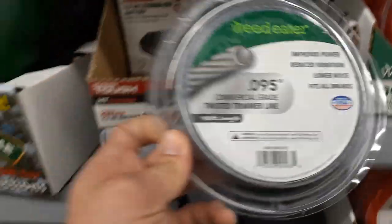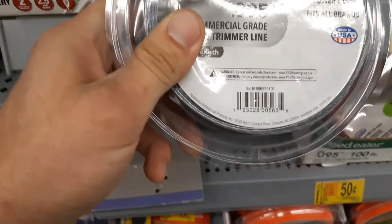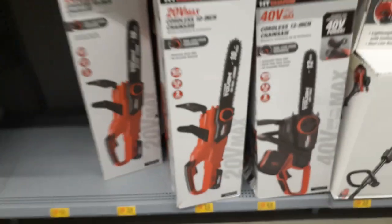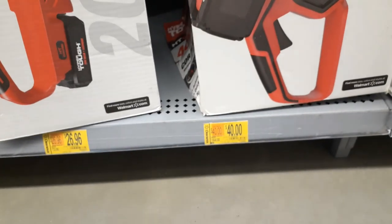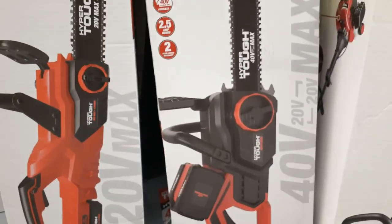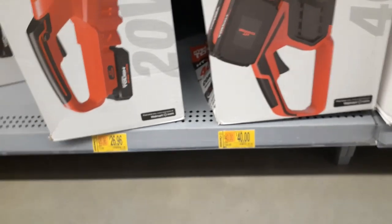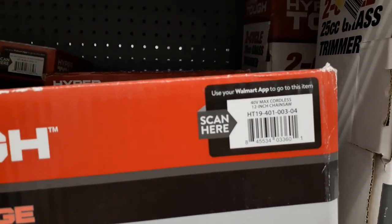Look — more string trimmer line. This one is a quarter, was $7.86 — that's more than 90% off. 50-foot line. This is crazy, not something I thought I'd run across today. And here's a 40-volt 12-inch chainsaw, the HT 40V max, comes with battery and 12-inch bar — $40, was $164. UPC is 845534033601.